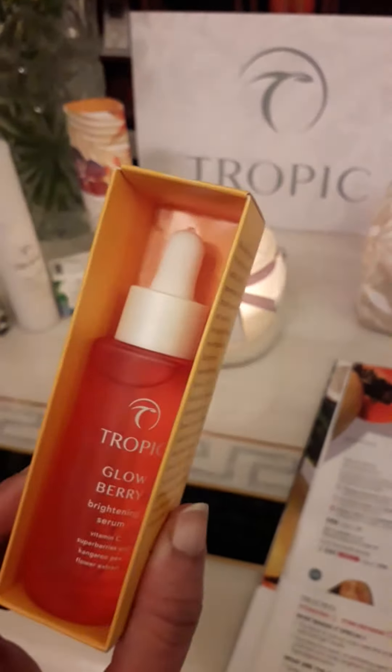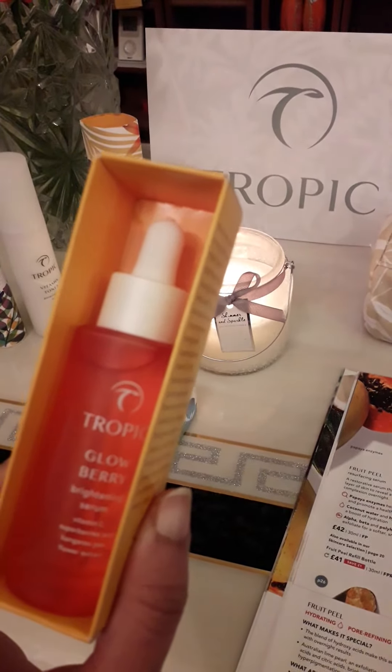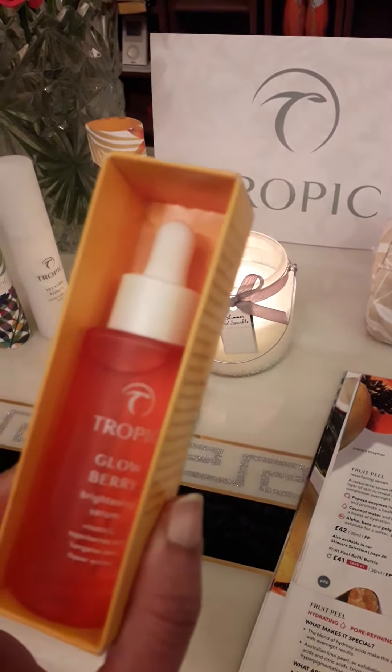It reduces the appearance of wrinkles and it reduces the appearance of dark spots because of the vitamin C in all the ingredients, and it improves the skin elasticity.